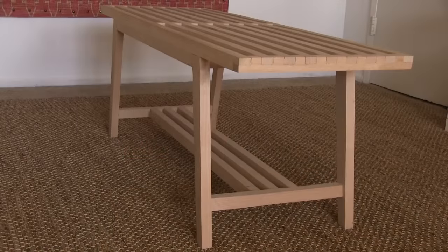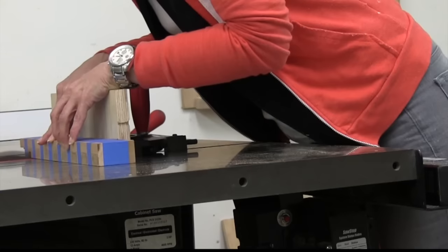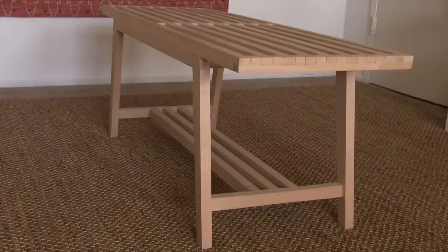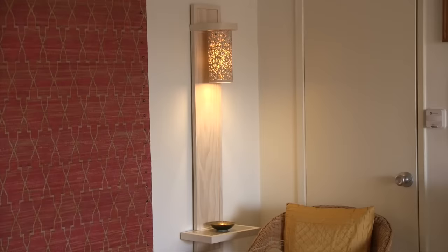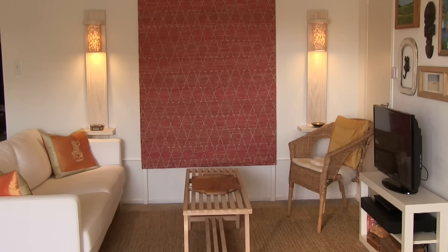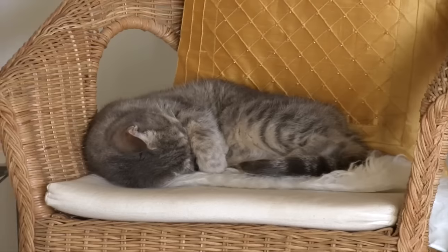The coffee table was definitely a labor of love from a furniture making class I took — it was a lot of work, but well worth it. I also needed lighting in here, so I designed and made these beautiful wall sconces that incorporate some small shelves that also act as tables. The living room is nice and cozy, and Leah really enjoys taking naps in here in the afternoon.